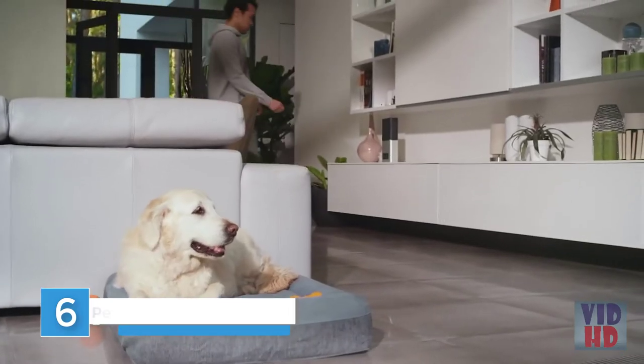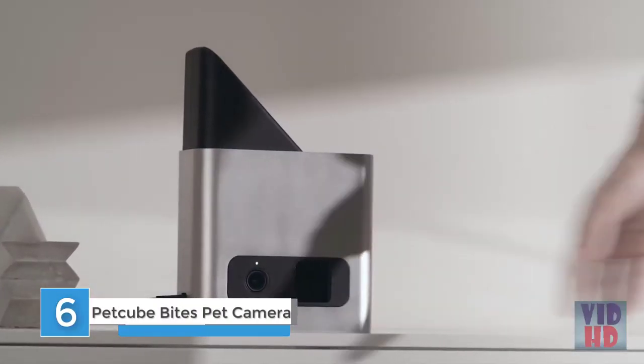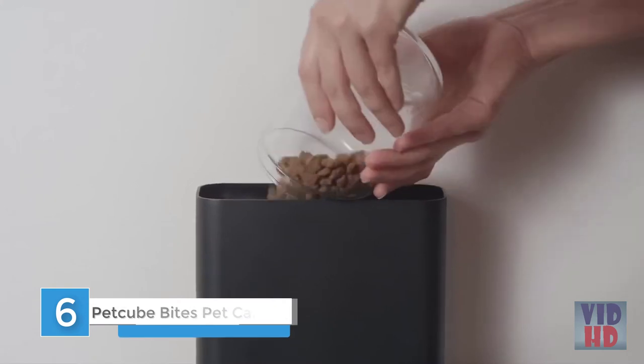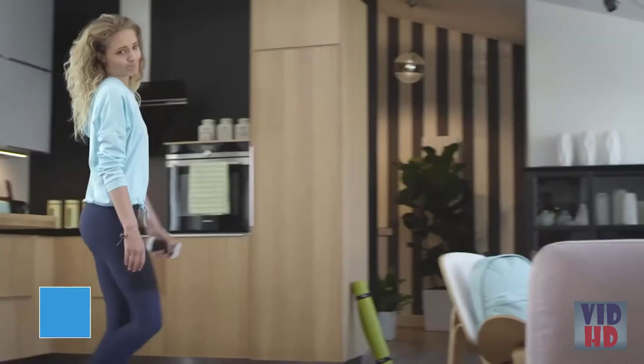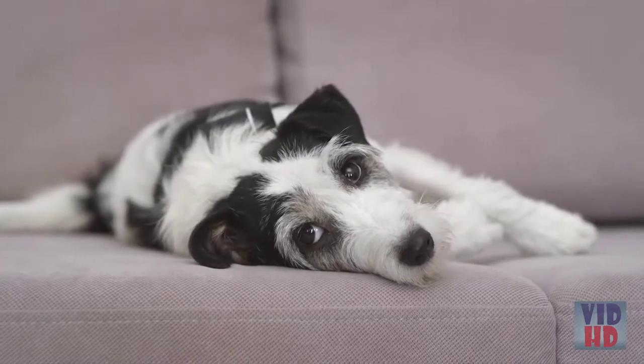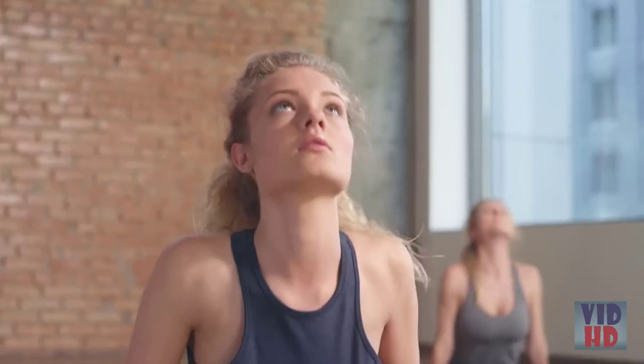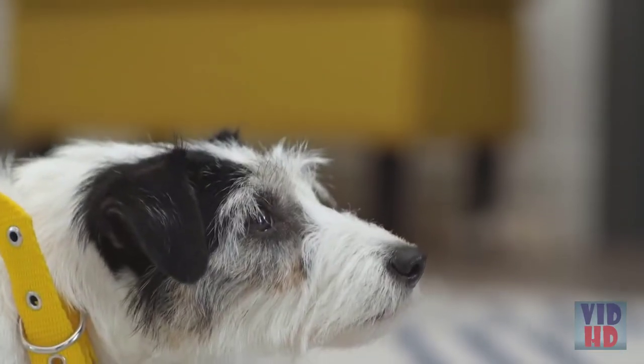When you can't be with the one you love, PetCube Bites can. Just fill up with your best friend's favorite treats, so when you leave, playtime begins. With a built-in two-way speaker and microphone, you can talk to and hear your pet.